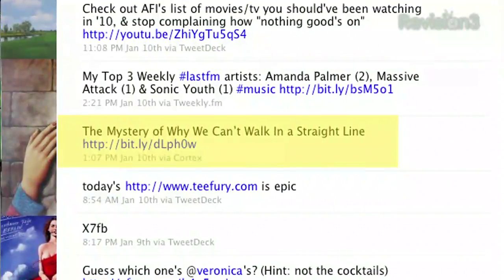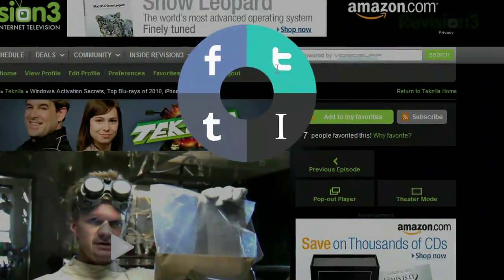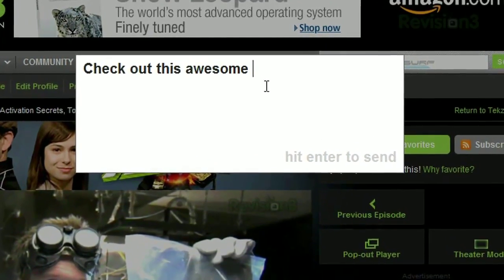By default, it will include the title of the webpage, but if you'd like to add your own message, just hold your cursor over the preferred social network a bit longer, and a box will appear where you can do just that. Then just hit enter to send. So if you need an easy way to share your content across the web, try Cortex for Chrome today.